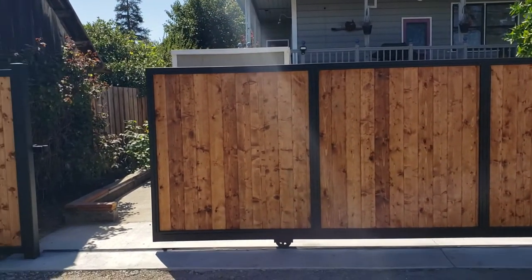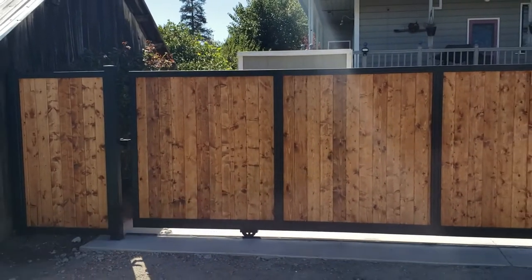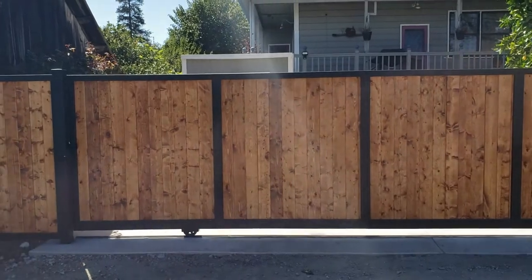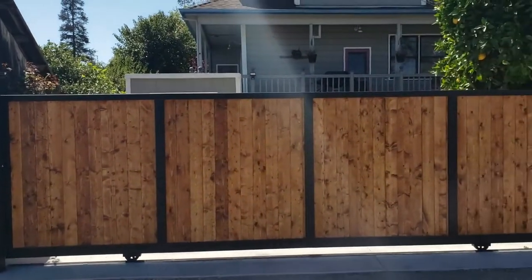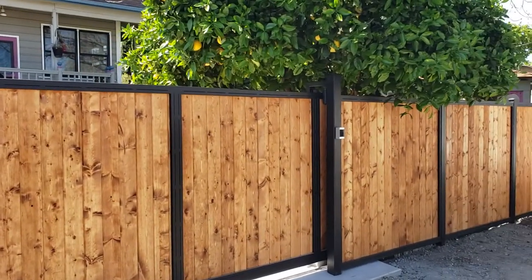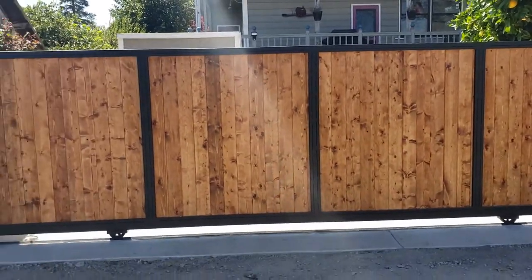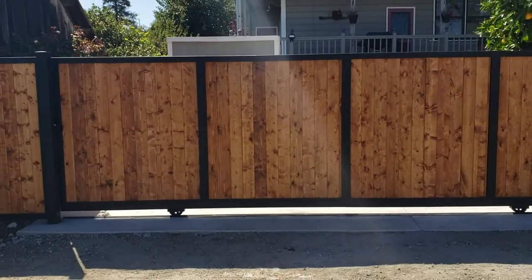Look at that — perfect. We also did some fence paneling for them as well with some wrought iron in it. And there you have it. Thank you.